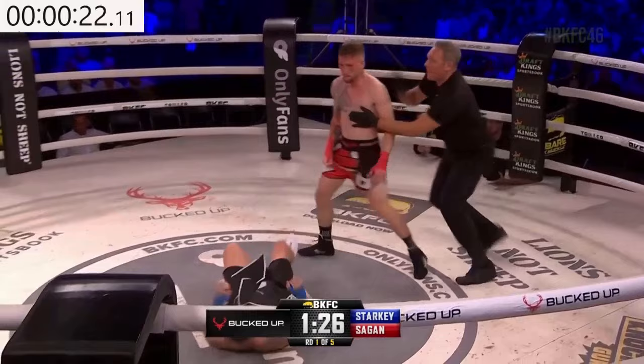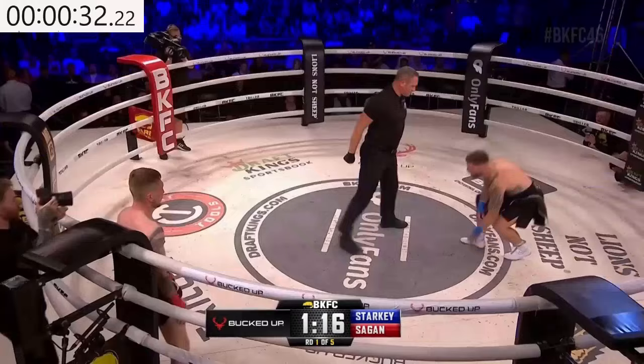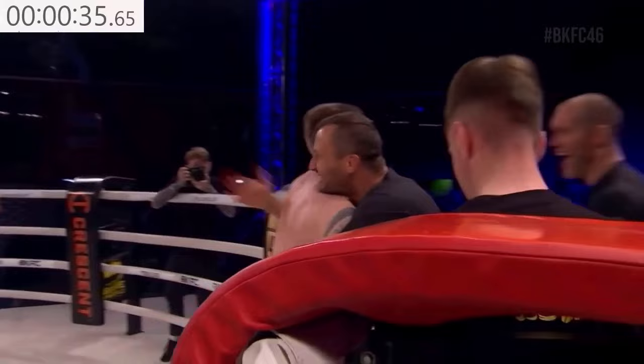Big shots to the inside and knockdown number two. That's a theme — these uppercuts, people are not seeing them coming and they're doing damage. I'm not sure Starkey's getting up. Starkey now cut under his left eye. The referee waves it off and the win, just like that in his BKFC debut, for Patrick Sagan.